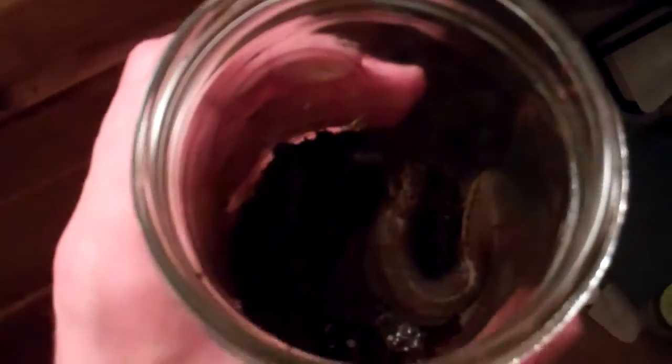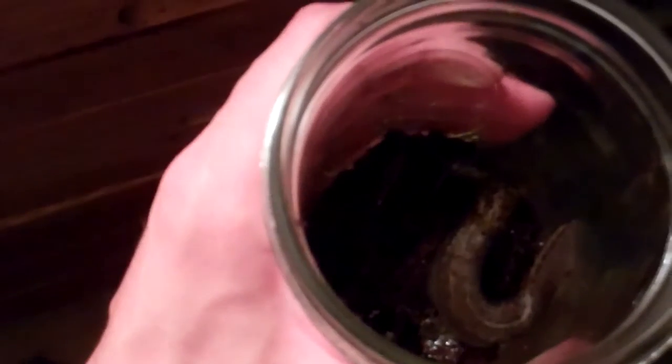This is a slug that I collected the other day, and it's really big. Here's my hand — it's definitely between 4 and 5 inches long. A little bit of Googling tells me that this is a non-native leopard slug. This was found in New York.